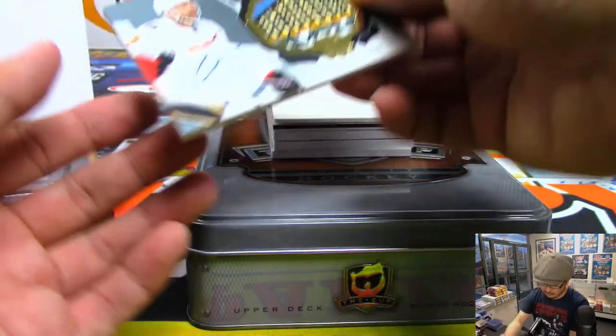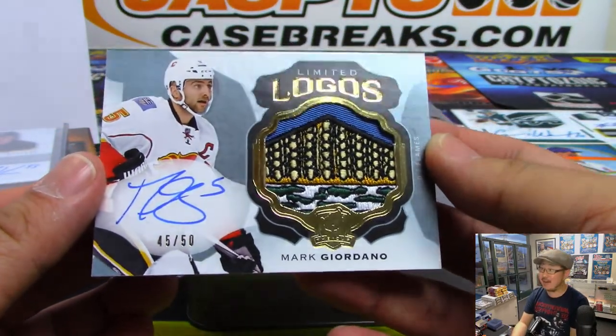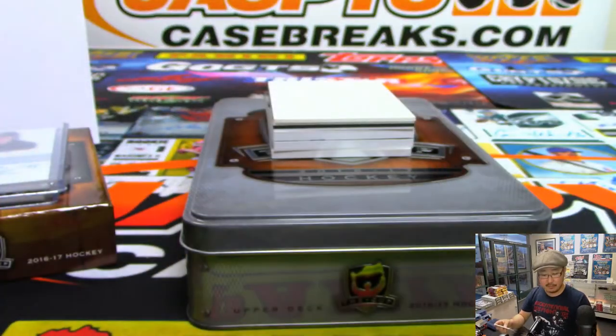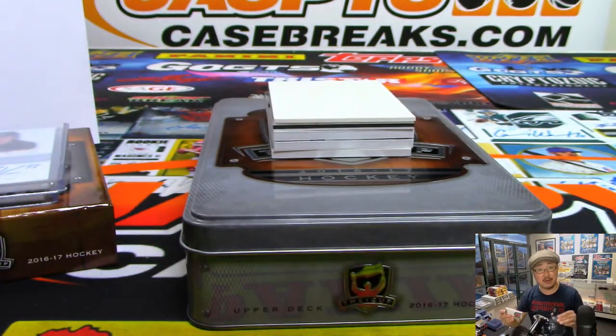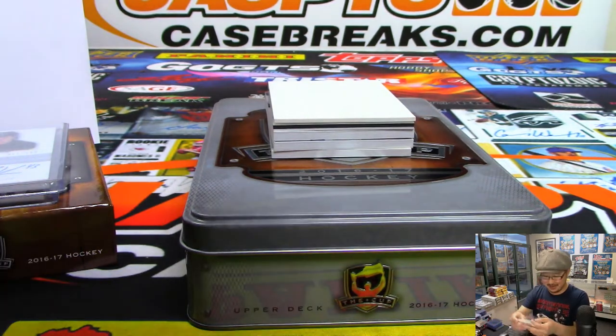Next up, look at this — limited logos. That's a cool logo. Mark Giordano, 45 out of 50. Number 5. That's also Chris Rodriguez. Is Chris going to sweep this box?